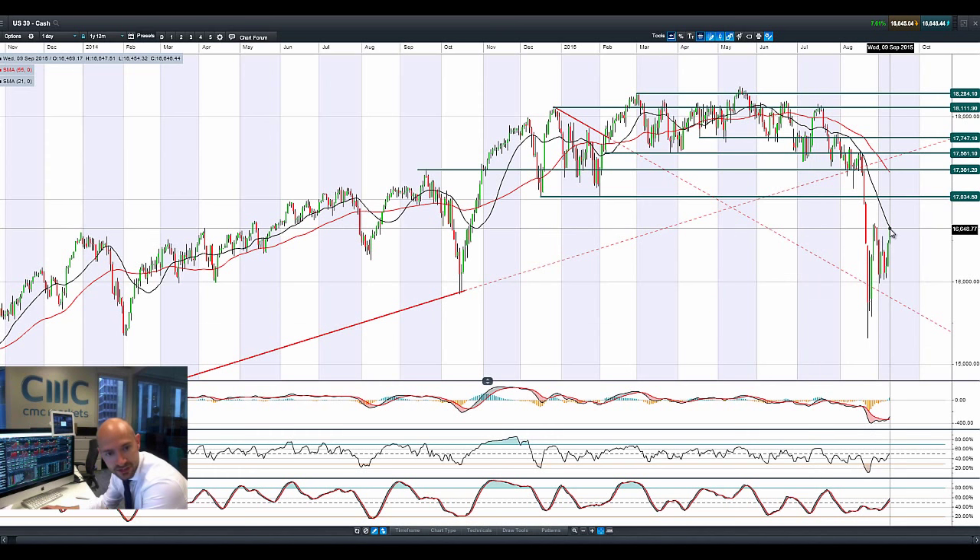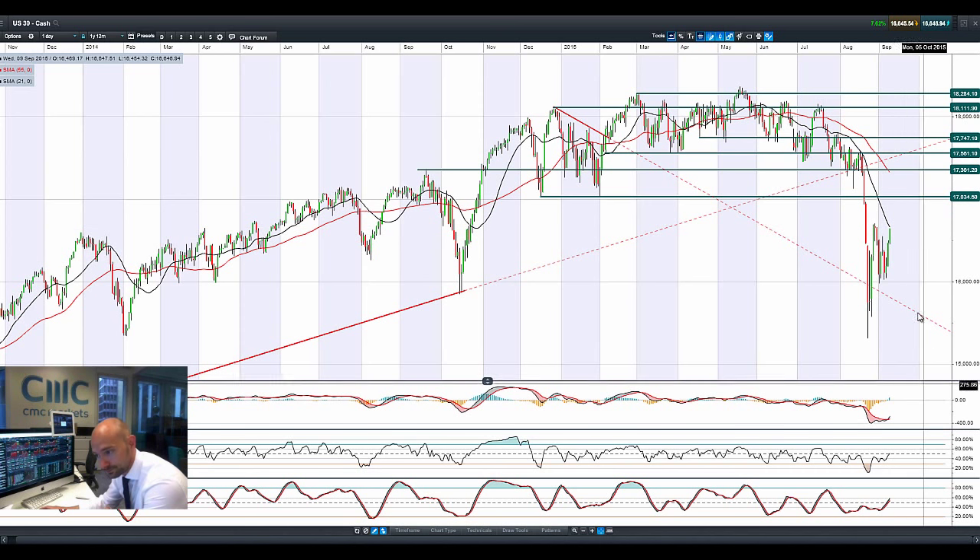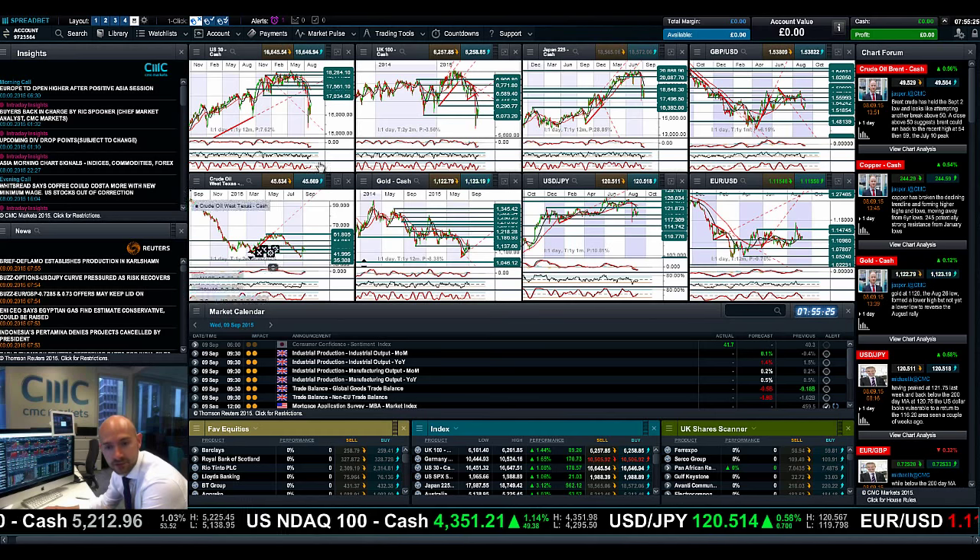On the US 30, we're just a stone's throw away from crossing over that 21-period SMA. There was a bullish engulfing pattern firmly yesterday, and we're at the top end of the range today with a bullish crossover on the MACD. We're quite a good bit away from potential resistance at 17,034, but equities are rallying right across the board.